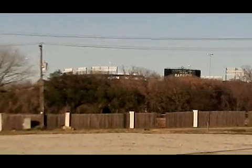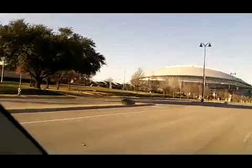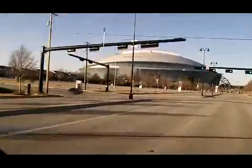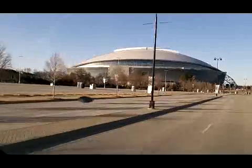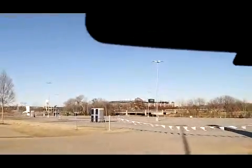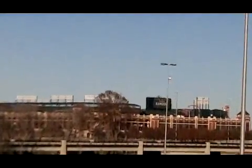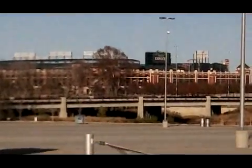And through the bushes there is the Texas Rangers Stadium, but we're going to see if we can get a better view of that. That's the Texas Rangers sign right above the trees. There's a better view of Ranger Stadium as we're over here in the parking lot to the Dallas Cowboys Stadium.